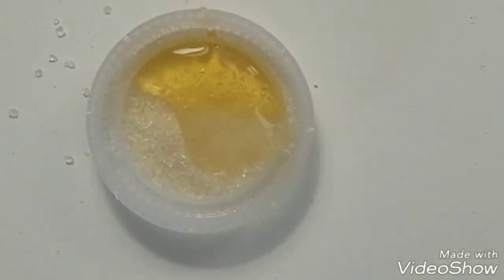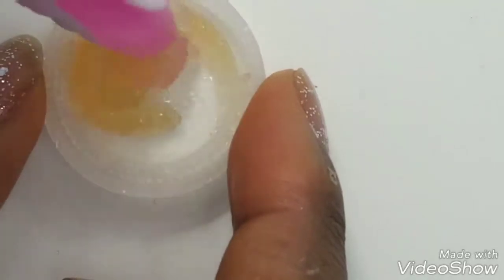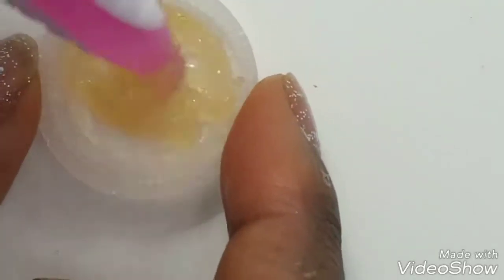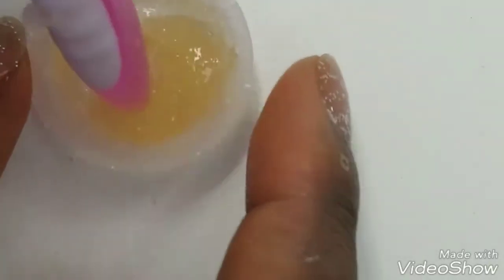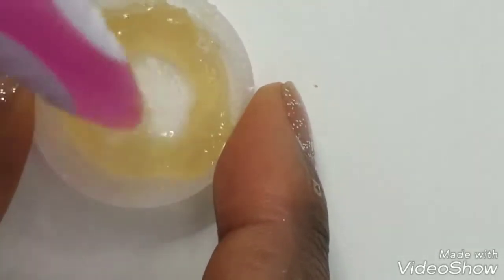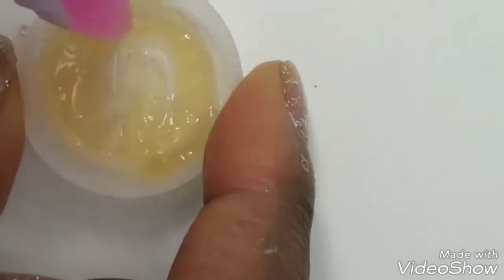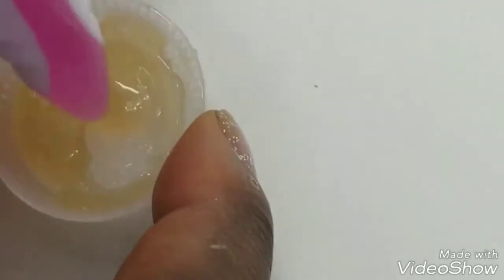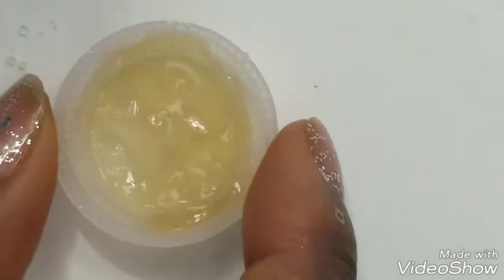Now my third ingredient is an oil. I decided to go with vitamin E oil, but you guys can choose any moisturizing oil you want. The oils moisturize, the sugars exfoliate, and the honey provides some good cleansing properties to your lips and helps take away dead skin. Now I'm stirring it up with the end of my toothbrush — I didn't feel like getting an actual spoon. It's a very small container, so why not.